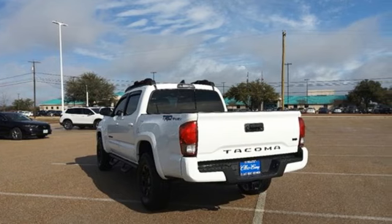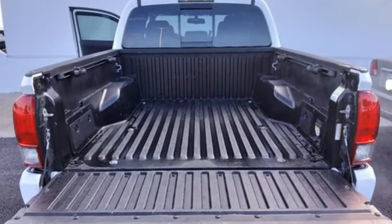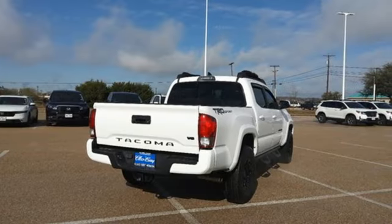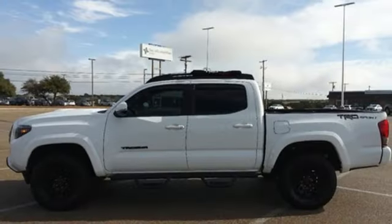It comes with great features you love: V6 engine, rear wheel drive, automatic transmission, aluminum wheels, and Bluetooth wireless audio streaming.